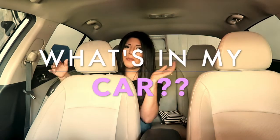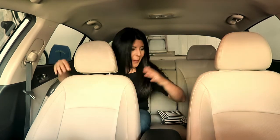Today I'm doing a different kind of video called 'what's in my car.' People have been asking me to do a 'what's in my purse' video, but I thought it'd be even more fun to show what's in my car because it's more interesting. I have so many random weird things in here since I'm on the road a lot — just a ton of 'just in case' stuff.